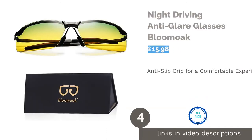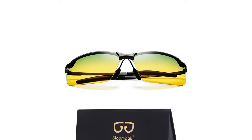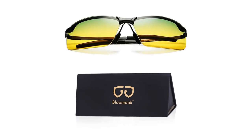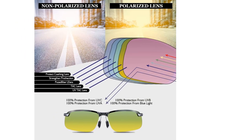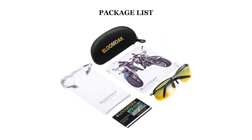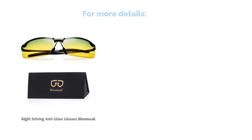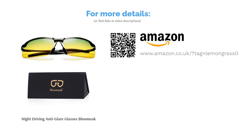The next product on our list is the Night Driving Anti-Glare Glasses by Blumoke. Due to the comfortable and lightweight frame equipped with anti-slip grips, the perfectly sized lenses, and the cool design, these shades have become a favorite among many buyers. The combination of a metal frame and shatter-resistant lenses makes them perfect for traveling too. The glasses also come with a sleek-looking protective case, a soft pouch, a cleaning cloth, and a polarization tester card. The company has a 100% money-back guarantee, making this a pretty risk-free purchase.